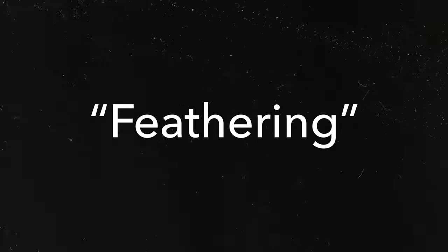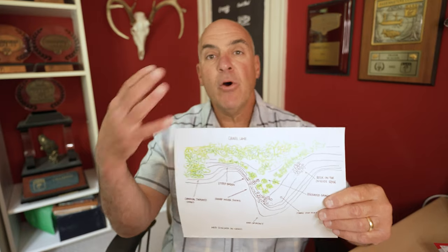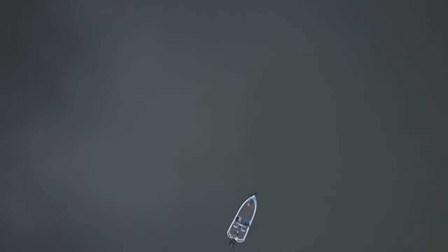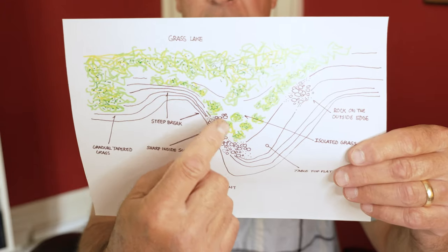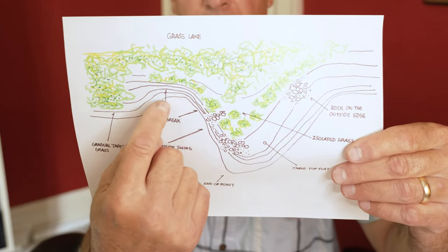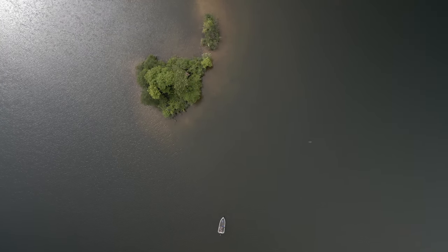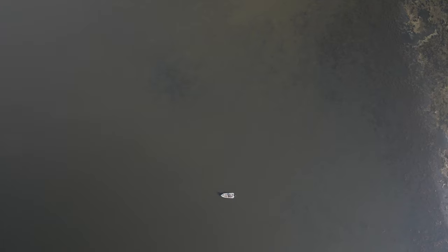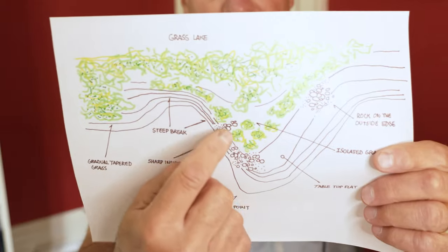Now I want to transition into grass lakes. We've covered structure with two retrieves — the slow swim and the snap or stroking method. On grass lakes, you'll encounter a lot of vegetation, so we're going to pick high-percentage areas in or around that vegetation. The first thing I look for is sharp inside swings on points or fingers that stick out. Then I look for broken grass — where you see mats of grass that start to break up. Broken grass is a good place to start.